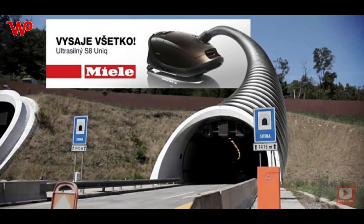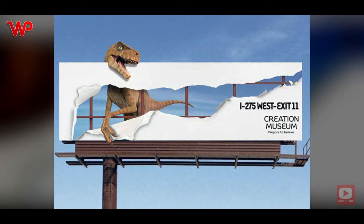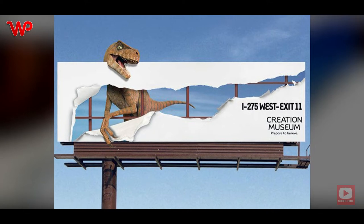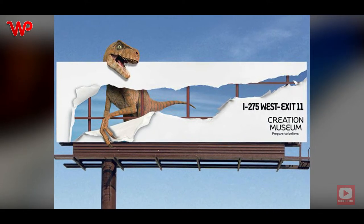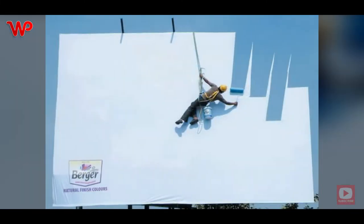What would you do if you spotted dinosaurs along the highway? Would you run for your life? Probably — but if the dinosaur looked like this, it would pique our interest and we might just end up making a beeline for the museum's ticket counter. Burger Paints, developers of natural finish colors: the billboard shows a painter up on the wall as he paints the canvas of the billboard with a natural sky-blue color.